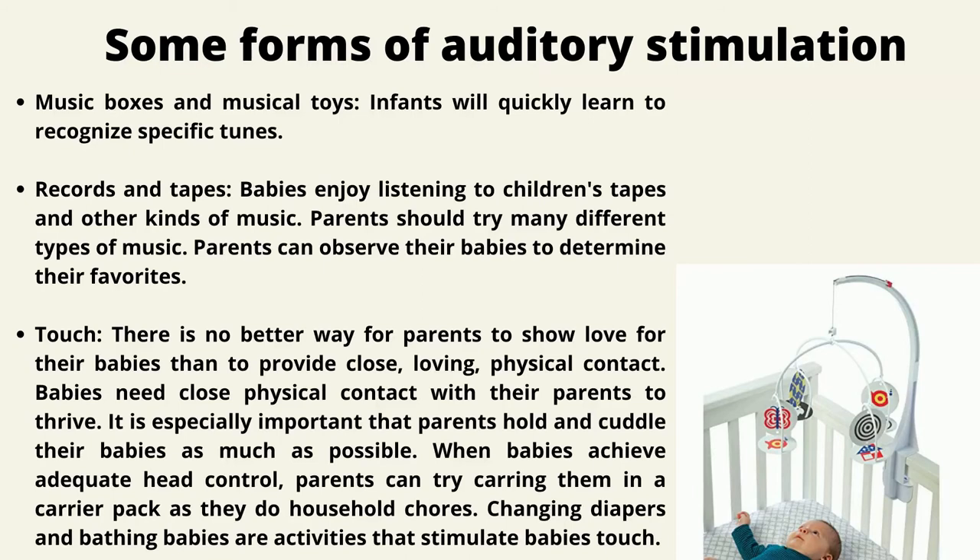Touch is very important. There is no better way for parents to show love than through close, loving physical contact. Babies need close physical contact with their parents to thrive. It is especially important that parents hold and cuddle their babies as much as possible. When babies achieve adequate head control, parents can carry them in a carrier pack while doing household chores. Changing diapers and bathing babies are also activities that stimulate the sense of touch.